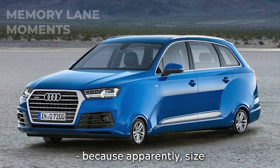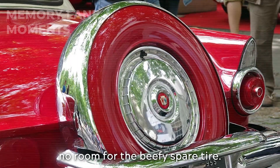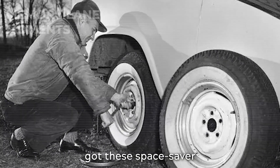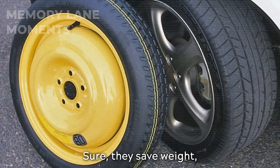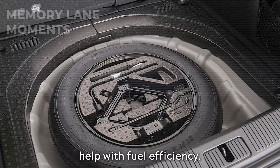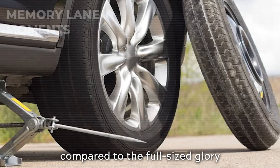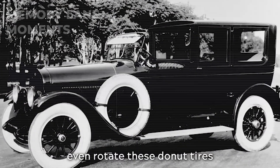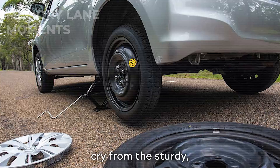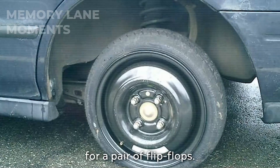Suddenly there's no room for the beefy spare tire. The industry, always chasing a dollar, decided to shrink the spare. Now we've got these space-saver spares and repair kits. Sure, they save weight, give you a bit more trunk space, and maybe help with fuel efficiency. But let's face it, they're just cheap band-aids compared to the full-size glory we used to have. You can't even rotate these donut tires into your regular lineup — they're just temporary, flimsy fixes, a far cry from the sturdy, reliable solution we used to rely on. It's like trading your trusty old work boots for a pair of flip-flops.